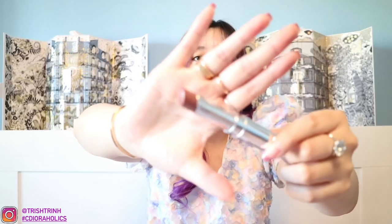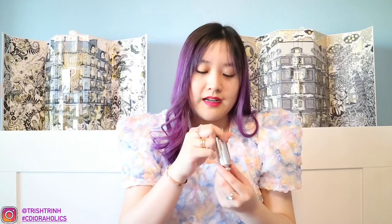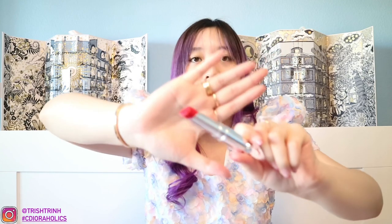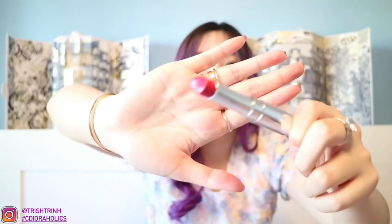Next one is Stellar Shine 535. I have not used this one yet because it's kind of a beige brown, and I prefer hot pinks. Next Stellar Shine is 859 — I really do love this pink. You know I love hot pink colors. And the last Stellar Shine is 976 — another pink, but this one has more sparkles to it.